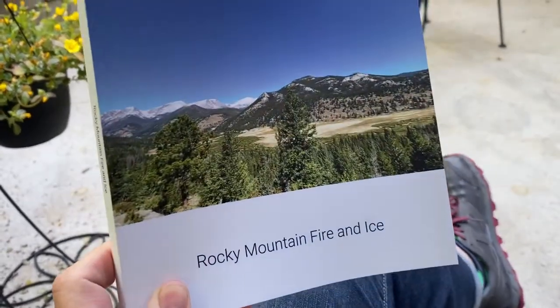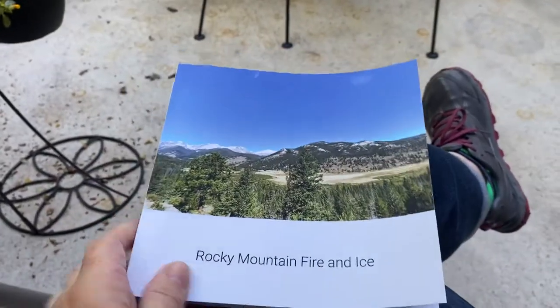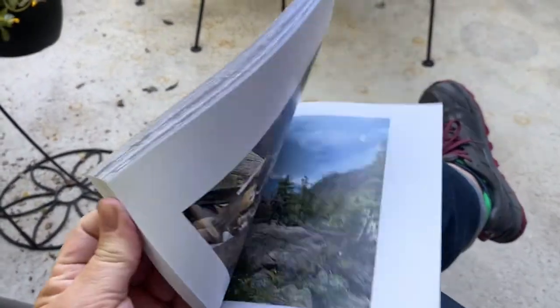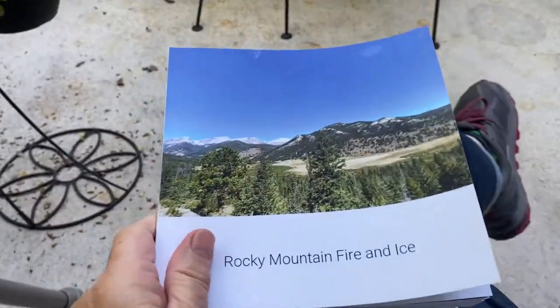I might go back and get the hardcover — we'll see. This is the softcover, and I've got many more pictures on my phone that I can make books with, so I'm just really happy with it. I highly recommend it.